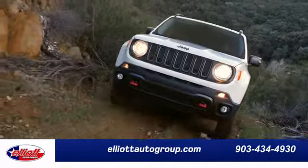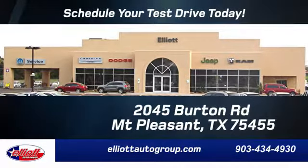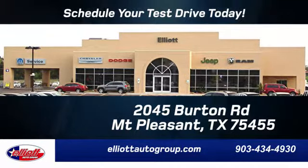Elliott Auto Group. We don't do things the old way – we do them the right way. Schedule your test drive today. We're located just off I-30 on Burton Road in Mount Pleasant.